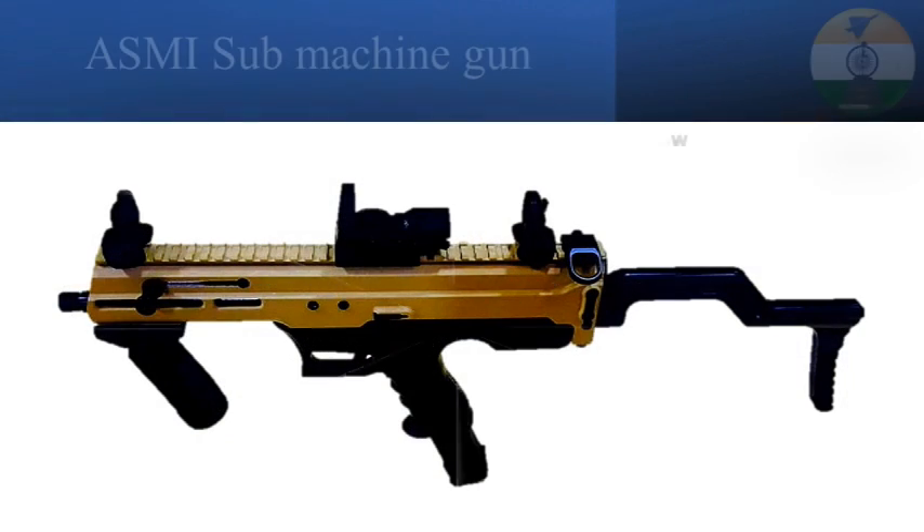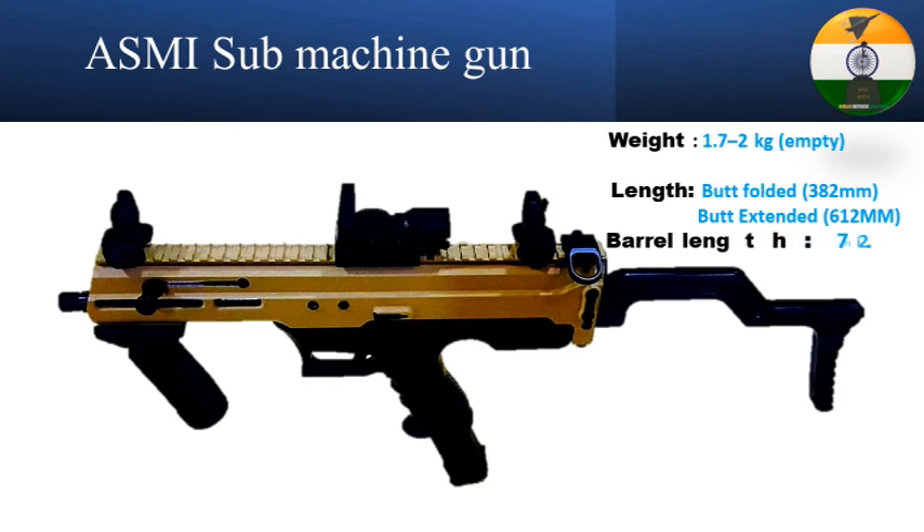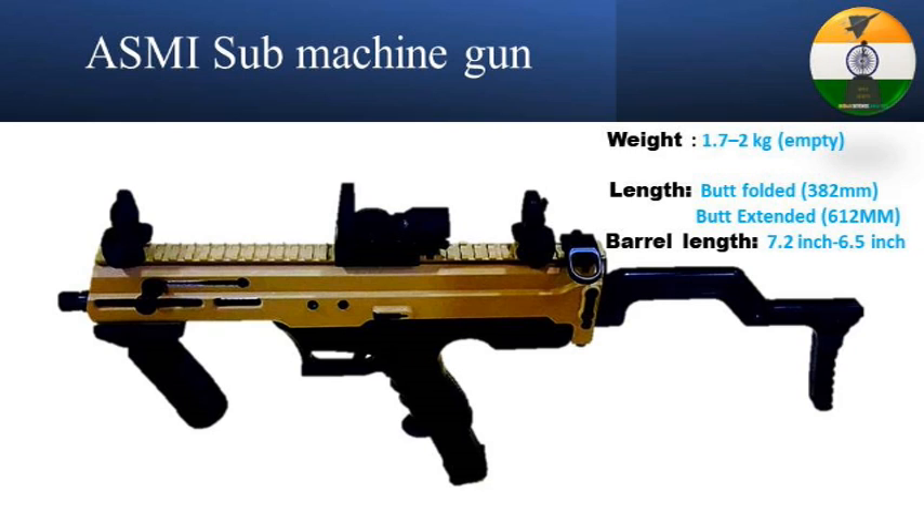The gun has a length of 382mm in butt-folded condition and 612mm with the butt extended. ASMI has two barrel configurations of 7.2 inches and 6.5 inches, and has a weight of around 2 kilograms.